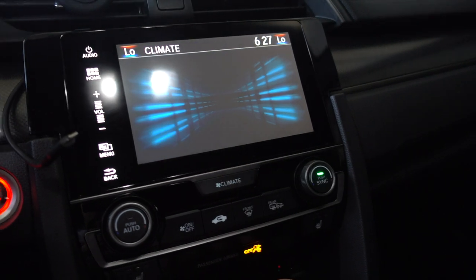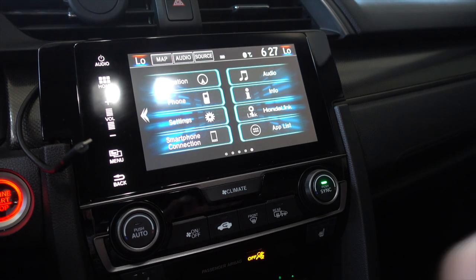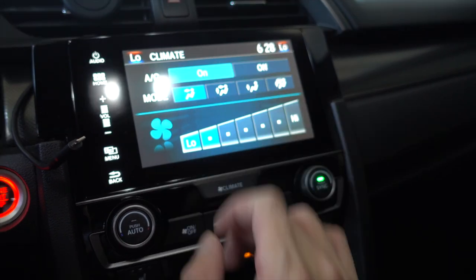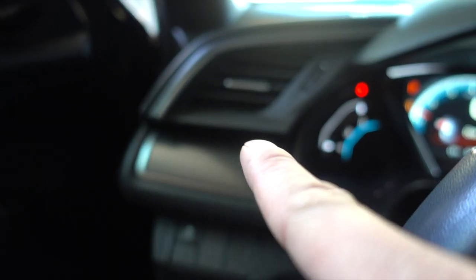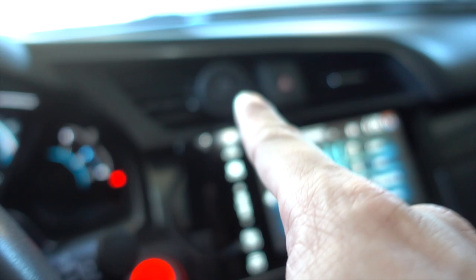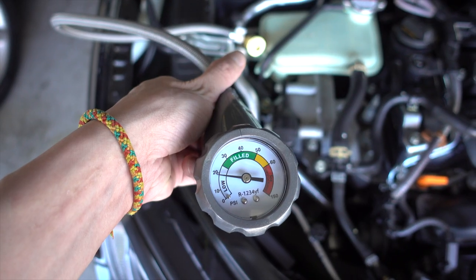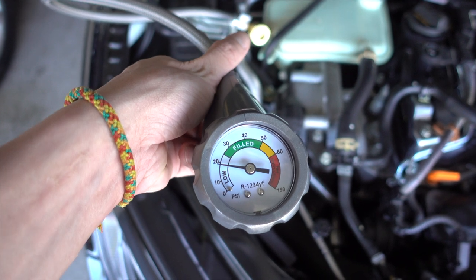So you guys are aware if you're going to be looking into buying a 10th generation Civic — about two years into owning the car, three days ago when I turned on my AC, I noticed that it was blowing warm air from the left side and also from the right side. I was like, what's going on? Could my AC be broken?